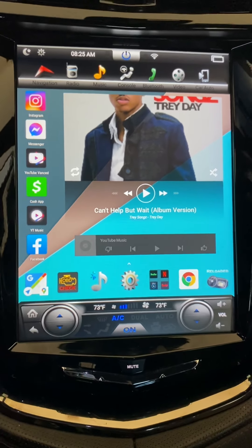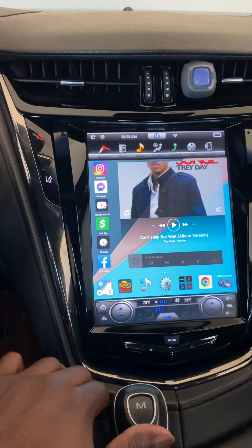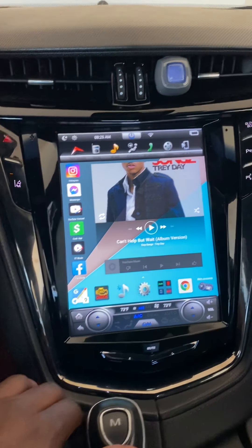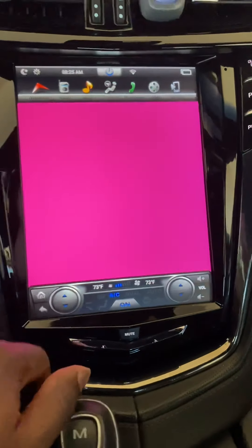So yeah, this is a Tesla-style radio in a 2014 Cadillac CTS V-Sport. It's a good radio, man. Everything works good. Hit that Instagram up.